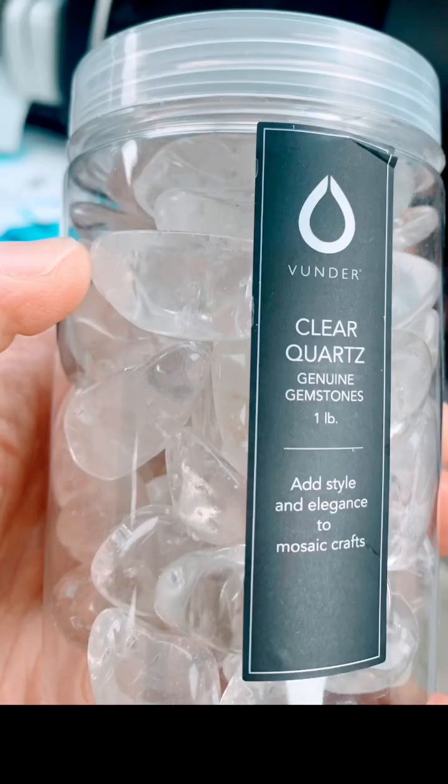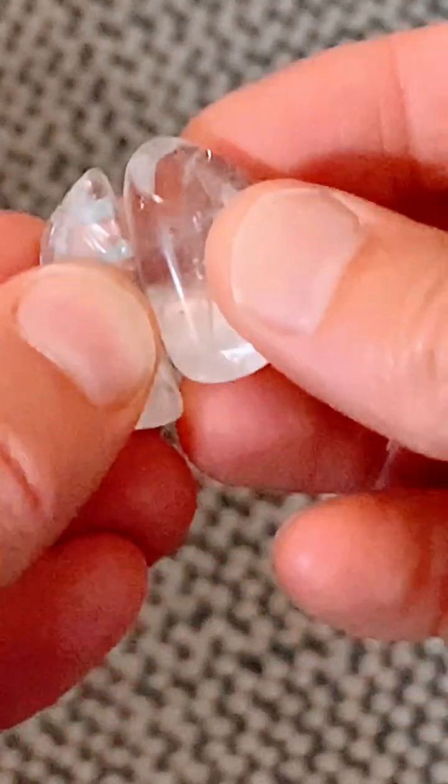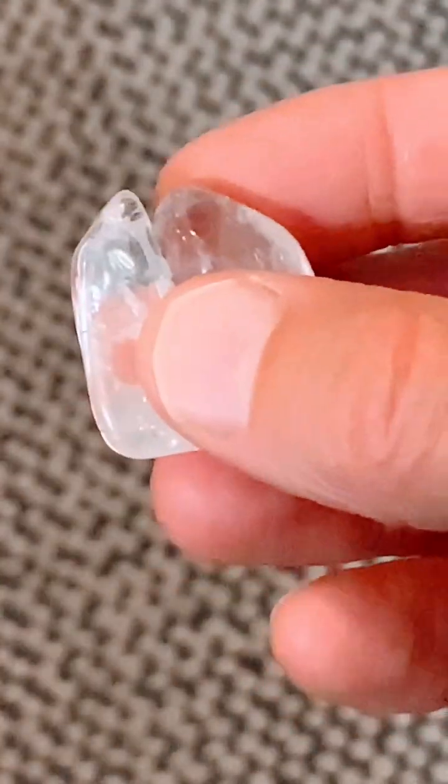This is triboluminescence. I bought these quartz stones from a craft shop. Watch what happens when I strike two of them together in the dark. Isn't that neat? The rocks are undergoing triboluminescence, which is the emission of light through mechanical disturbance of a crystal.